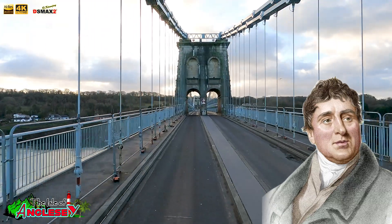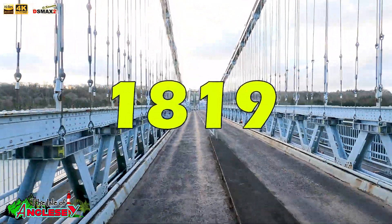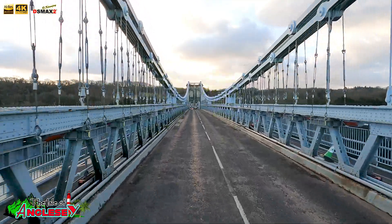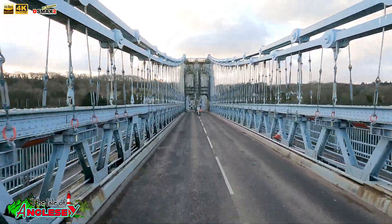What did he do? He designed the world's first major suspension bridge. Construction began in 1819, and after six years of blood, sweat, and genius, the Menai Suspension Bridge opened to the public in 1826. It was an engineering marvel that changed the game forever.